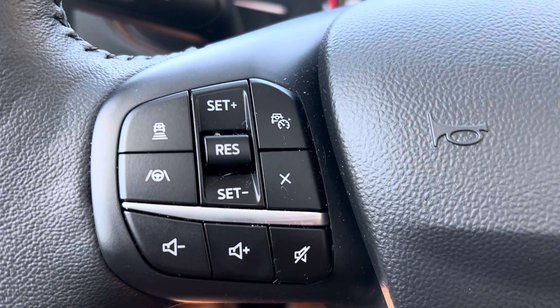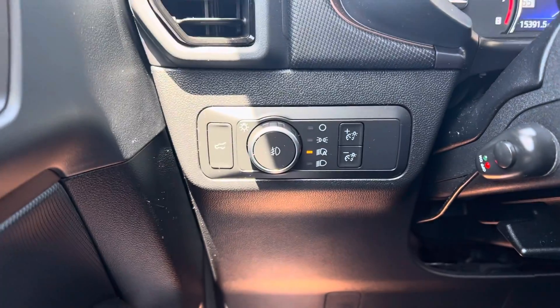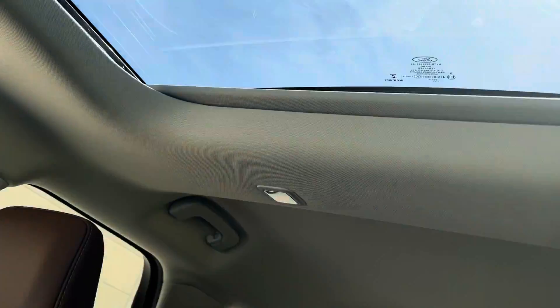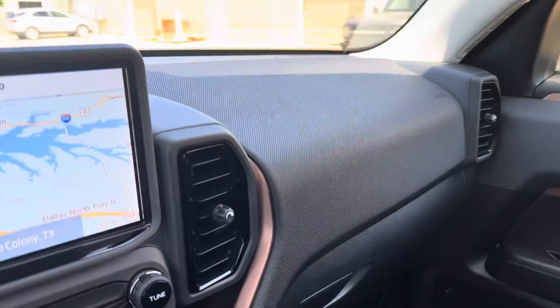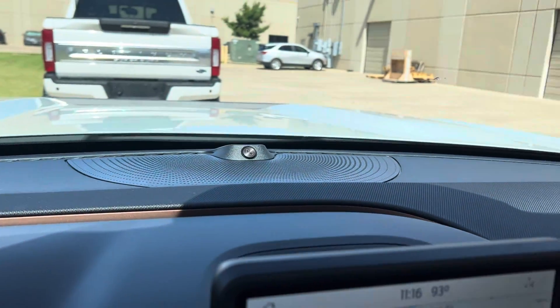We've got lane change assist right here and the active cruise control — very well optioned. It's got a beautiful moonroof here. The interior is flawless; I don't see any imperfections at all in here. There's a wireless charging tray, and it does have the B&O surround audio system.